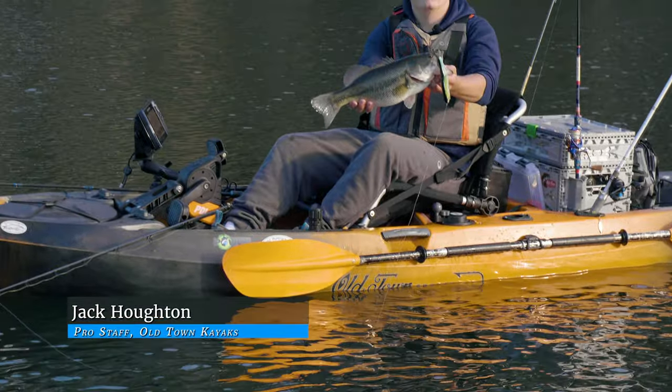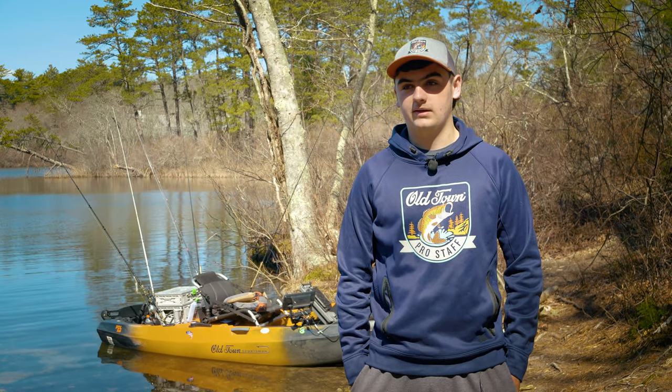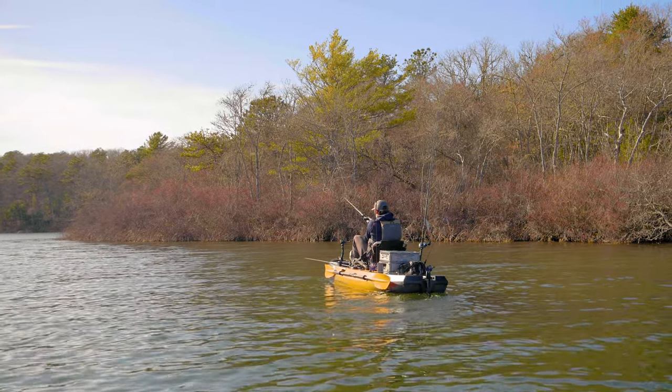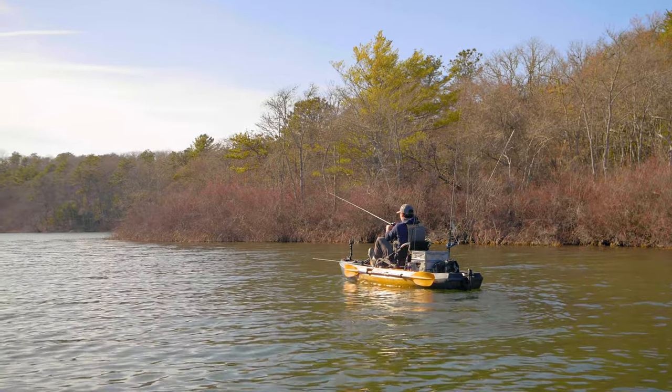I'm Jack Houghton. I'm 16 years old, I'm from Falmouth, Massachusetts, and I really got into fishing when I was little. My dad used to take me up commercial fishing and my mom moved to a pond on Cape Cod. I started bass fishing every day and I just fell in love with it.